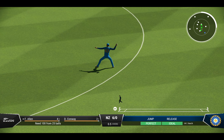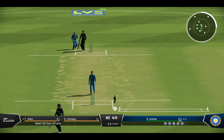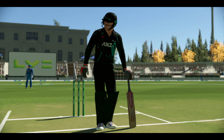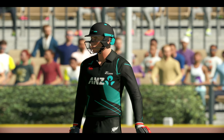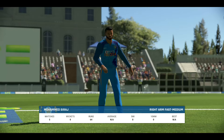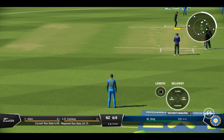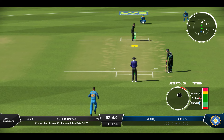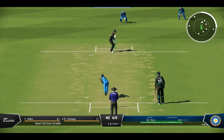Good piece of fielding to stop some runs. For a brief moment you thought there might be a bit of strife there — in the end, a good decision not to take on the field. Six runs added in the over. New Zealand are six for none. The right-arm medium bowler is coming on to bowl from the members' end.